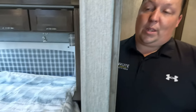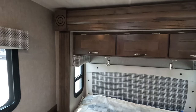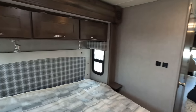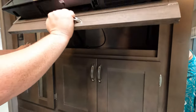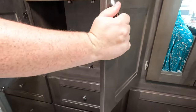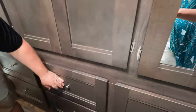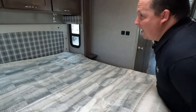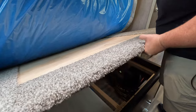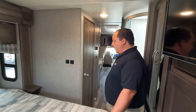Now the bedroom: we've got a queen-size bed on a slide-out, which is very impressive. Lots of storage, a window, a wardrobe, the TV, cabinets, and six drawers under the bed. There's another wardrobe on the other side. There is no storage under the bed - the tank is under there.